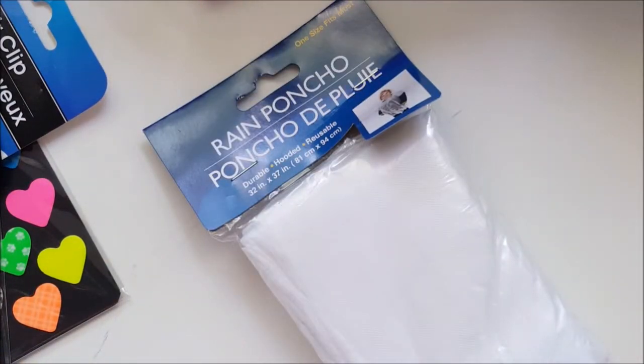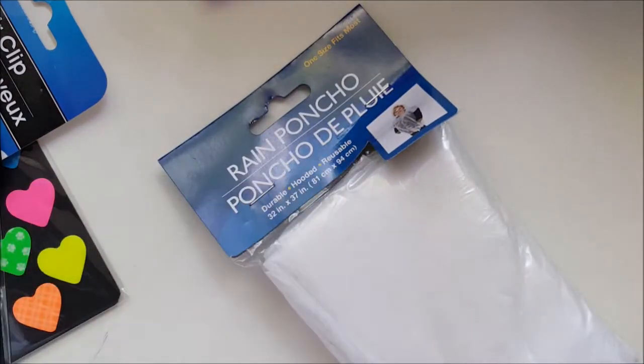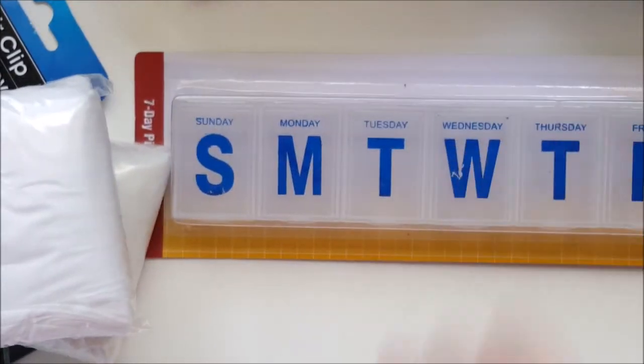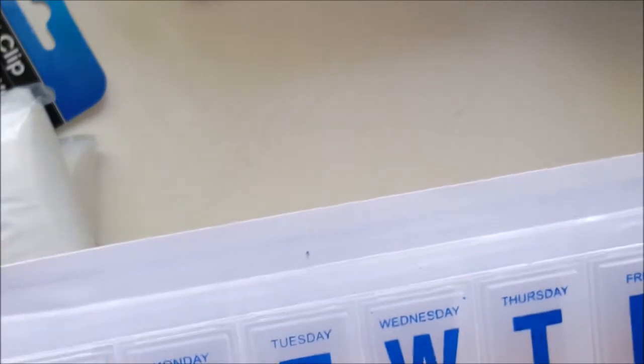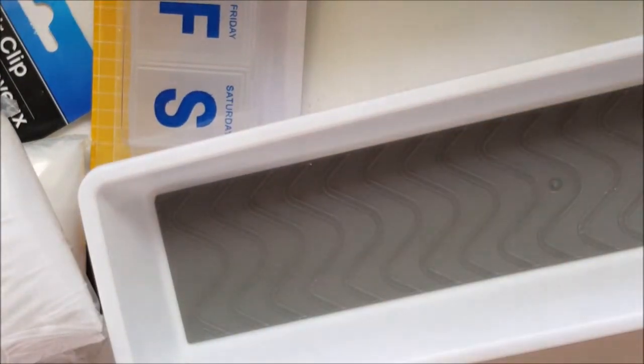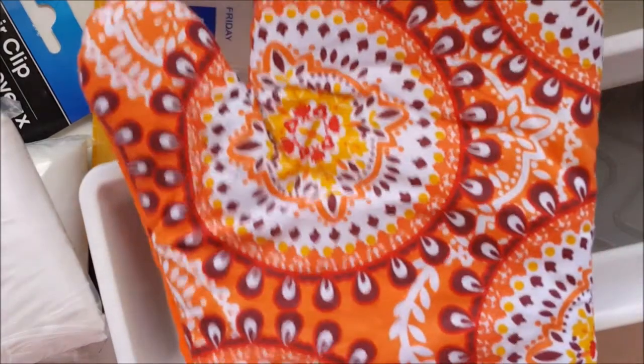I bought two of these rainbow ponchos. I'm going to give one to my son Dwayne and the other to my son Justin — they both ride motorcycles, so they might come in handy so they won't get wet if they get caught in the rain. I grabbed one of these big large seven-day pill organizers for my honey — I think the ones we have now are too small. I'll let him try this one and see if he likes it because he takes vitamins.